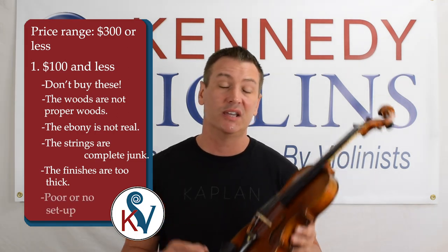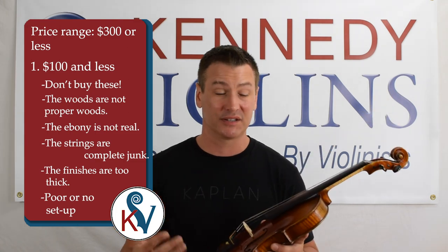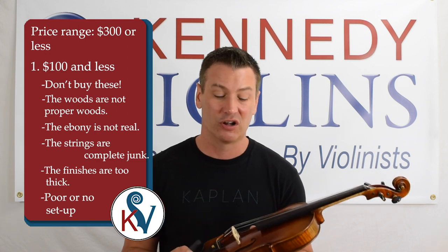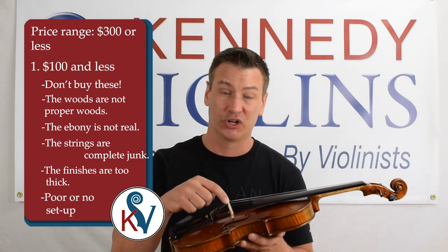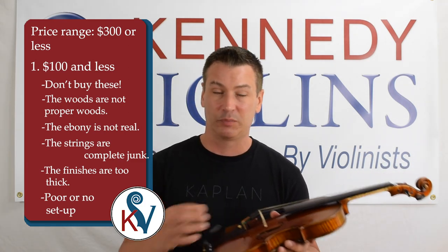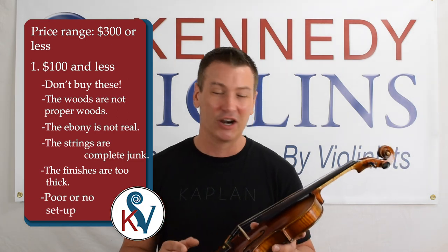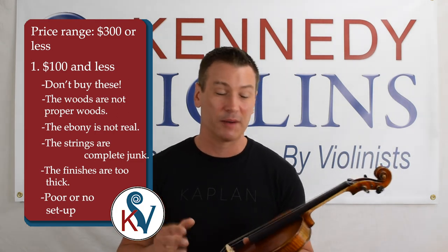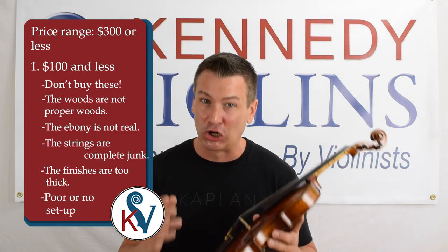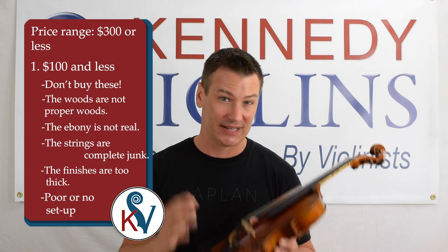Another really big one is setup. You want a violin that is set up — you do not want to receive a violin that's in pieces. For the most part, if not all violins that cost less than a hundred dollars, you're going to have to put them together: put the bridge up, put the strings on, figure out how to rosin the bow, maybe put the fine tuners on. Unless you're some kind of savant, if you're a parent or an adult beginner, you probably don't want to spend hours trying to put a violin together only to have it done wrong. Insist that your violin is set up and set up properly.